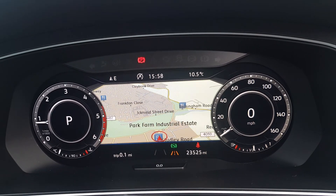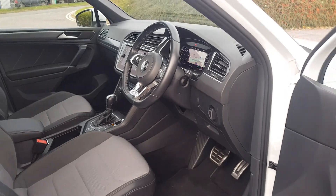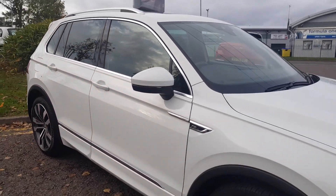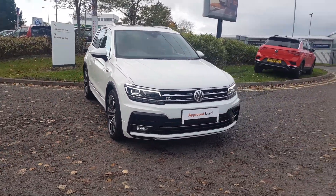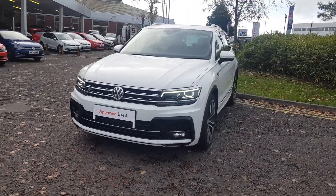As you can see, the mileage is just 23,525 miles. That's just a very small preview of what this fantastic Tiguan has to offer. So to find out more and book your test drive, call the sales team on 01527 888 3300, or alternatively please submit your enquiry online.